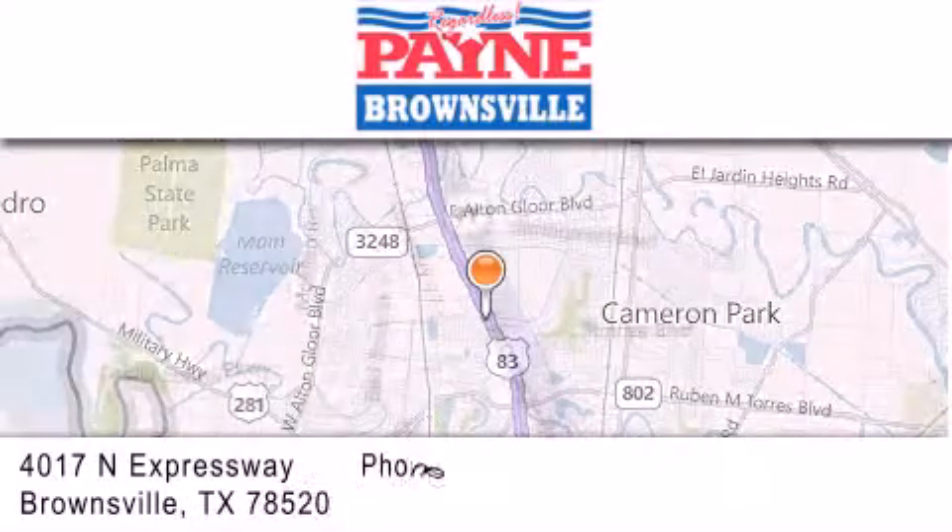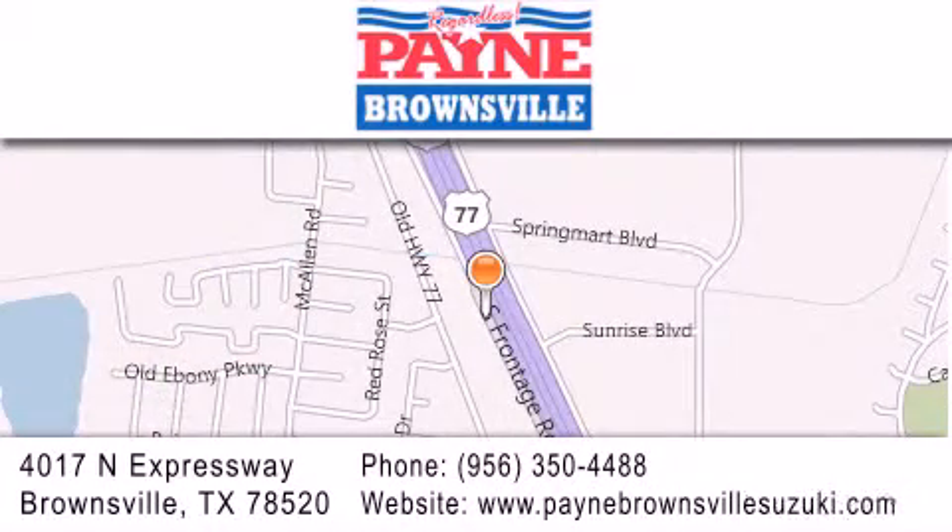If you have any questions, please visit our website, give us a call, or stop by our dealership at 4017 North Expressway in Brownsville.